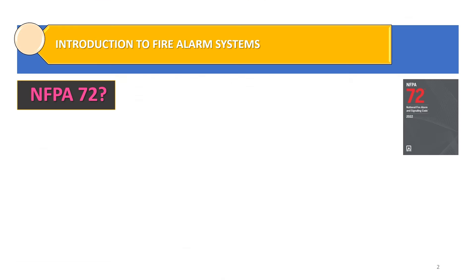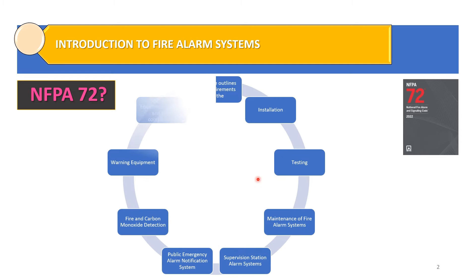NFPA 72 outlines the requirements for the installation, testing and maintenance of fire alarm systems, supervision station alarm systems, public emergency alarm notification systems, fire and carbon monoxide detection, warning equipment, and emergency equipment systems and their components. However, our focus in this NFPA 72 series will be related to fire alarm systems.